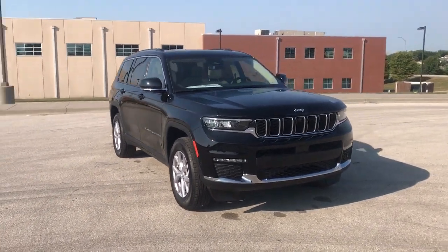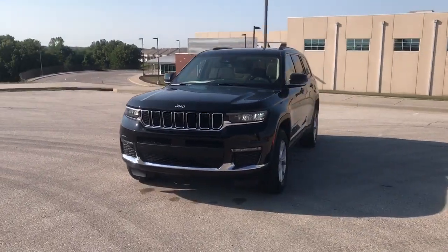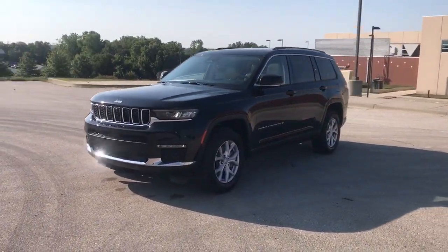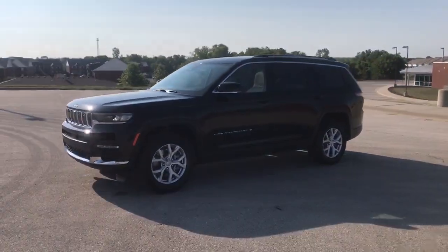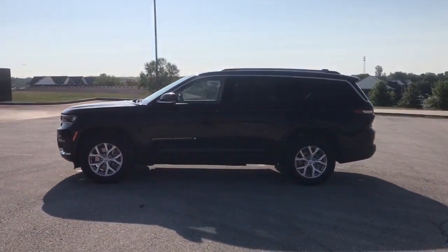Picture yourself in the 2022 Jeep Grand Cherokee. The Grand Cherokee delivers rugged off-road capability, refined luxury, technology that keeps you safe, connected, and entertained, and an iconic spirit of adventure.